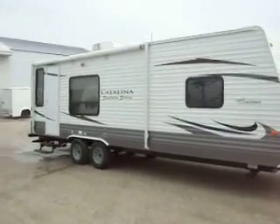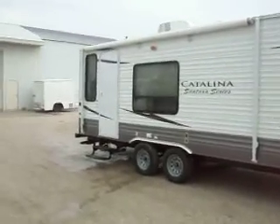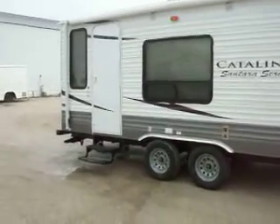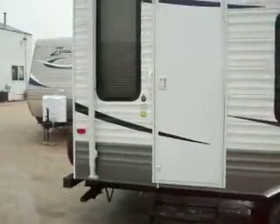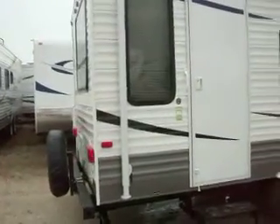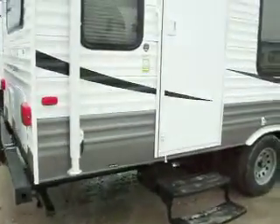Coachman Catalina Santerra series with a 15-foot awning, outside speakers. Model number 261RLS trailer comes with a spare tire carrier and 4 stabilizer jacks.